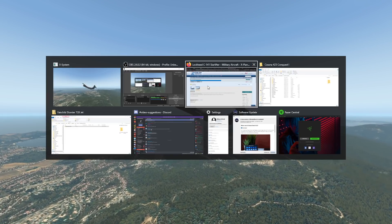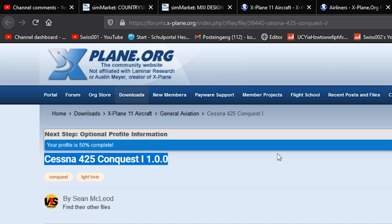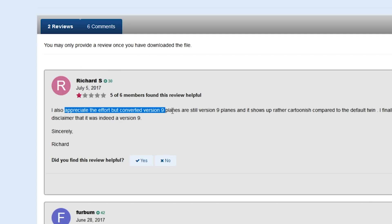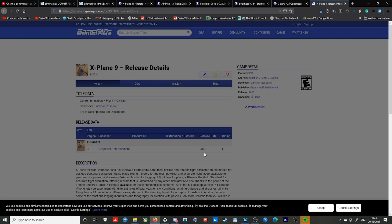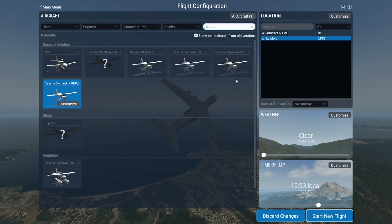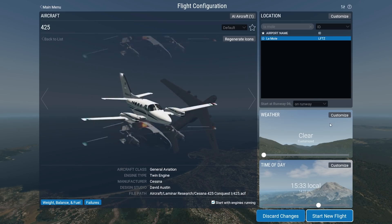Let's check out another one — there's a Cessna 425 Conquest. One star with two reviews. What is that? 'Appreciate the effort, but this is a converted version of an X-Plane 9 plane.' X-Plane 9 came out in 2008. I'm pretty sure there's another Cessna 425 Conquest, but let's check out this one here.